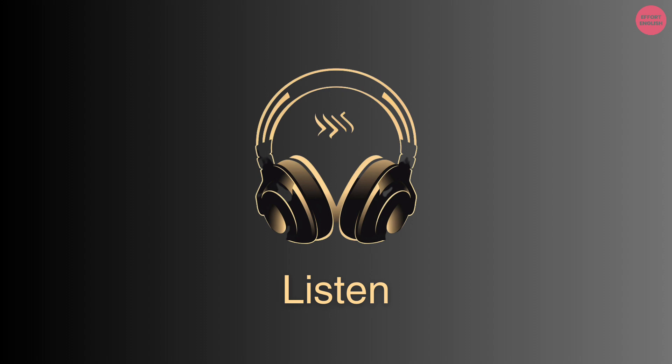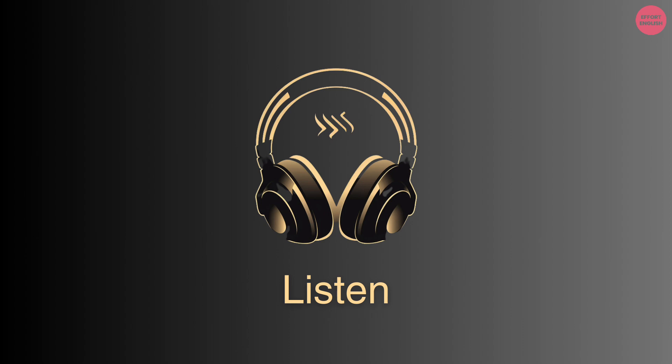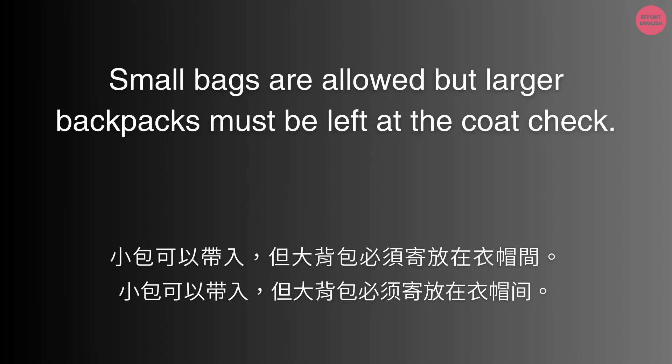What's the museum's policy on bringing in backpacks? Small bags are allowed, but larger backpacks must be left at the coat check.